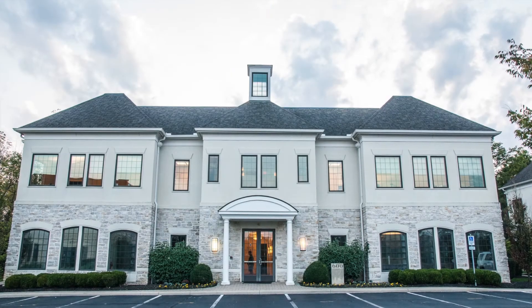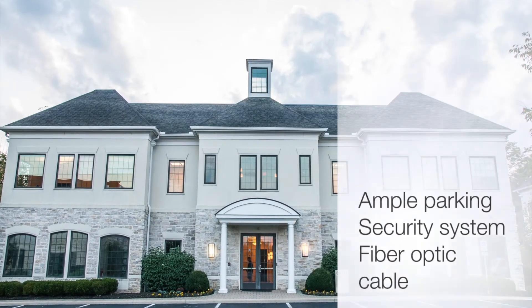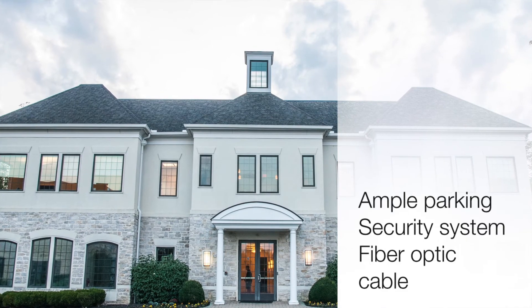600 Stonehenge Parkway is part of a healthy condominium association that keeps the grounds looking beautiful. There is ample on-site parking, as well as private restrooms. The building is equipped with fiber optic cable for high-speed internet and a security system.